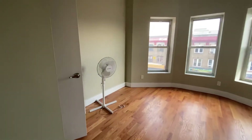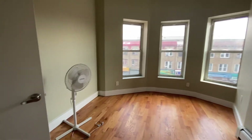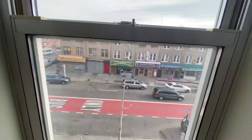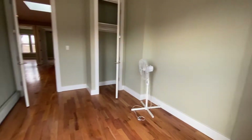This is the first bedroom. Nice spacious bedroom, hardwood floors throughout the apartment, baseboard heating. Tenants are responsible for gas and electric. This is the view out the window — Nostrand Avenue, corner of Beverly Road. And there's a closet here.